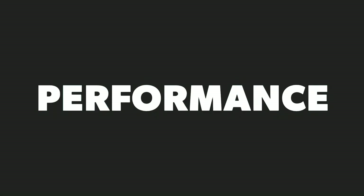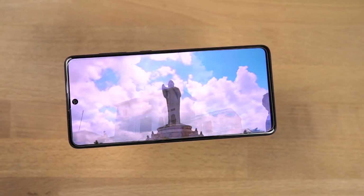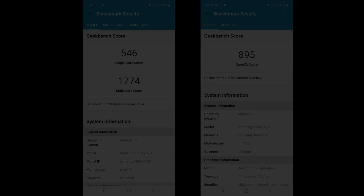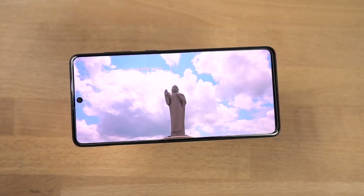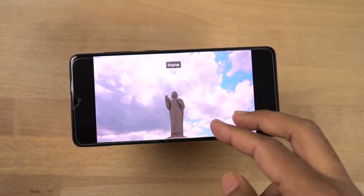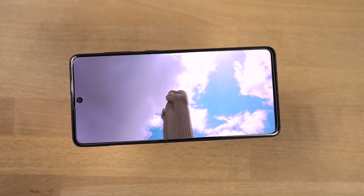Next, the best thing about this phone is definitely performance. This phone sports a Snapdragon 730 processor with Adreno 618 GPU — these are the benchmark scores. In terms of performance, it really can't be compared to flagships or other online exclusive phones in this price segment, but for a Samsung phone, it's pretty good.